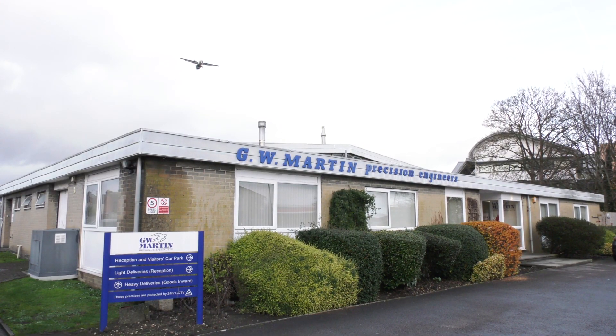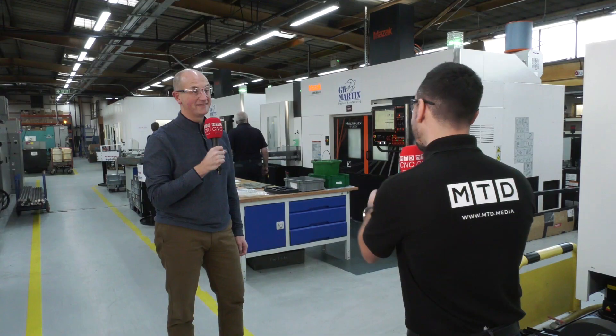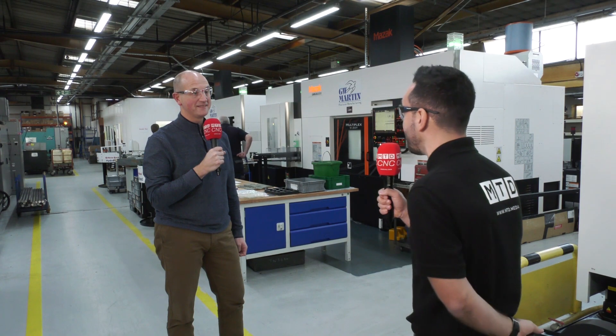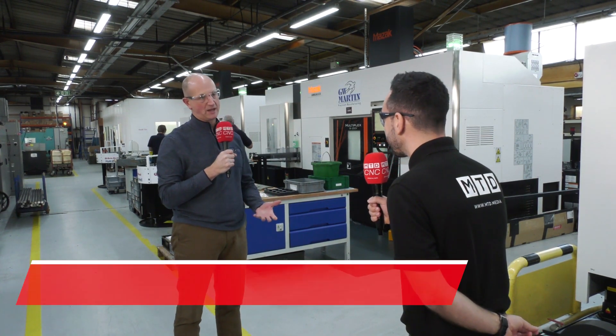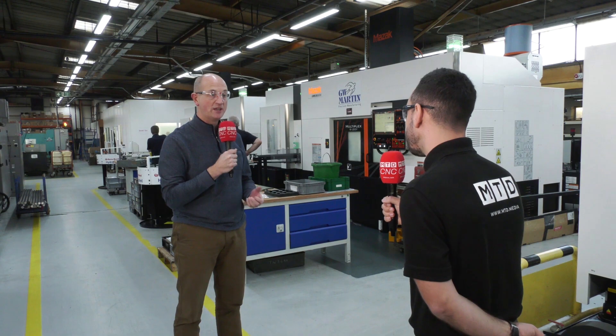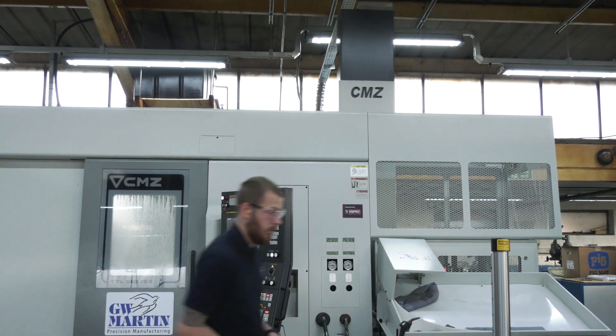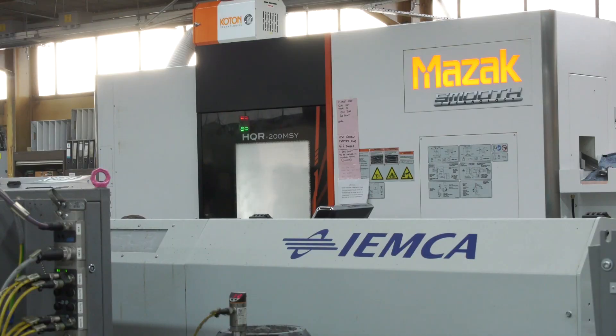Stuart, it's an absolute pleasure to be back at GW Martin. I believe it was about two years ago since I was here last and things have changed drastically. You've invested in a lot of new machine tools. Absolutely, we're all about continuous investment. Over the last five or six years we've been making quite a few substantial investments in our facility and in our machine tools. The last two years saw about two million pounds in new machines — quite a range.